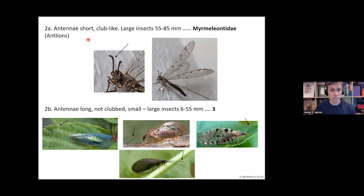Moving on to the next step in the key: if your insect has short, club-like antennae, it's going to be the family Myrmeleontidae. These are also quite large insects, and the club-like short antennae are quite diagnostic. If the antennae are long and not clubbed, and the insects are relatively small to large, then they're likely to be one of four families.